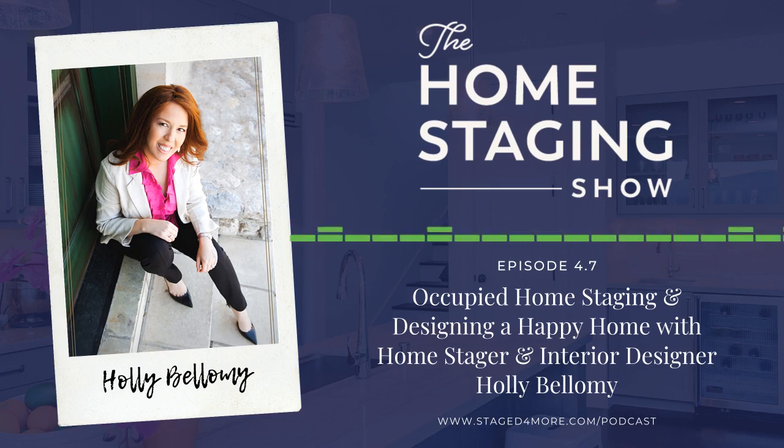Imaginative, happy, and charming has always described Holly herself every bit as much as it describes her beautiful designs. Prior to following a creative path, Holly earned an education degree and teaching credential, taught at the elementary school level, and then stayed home with her own children. In 2006 Holly launched a home staging business, which led to the birth of Holly Bellamy Interiors as a full-service interior design firm.